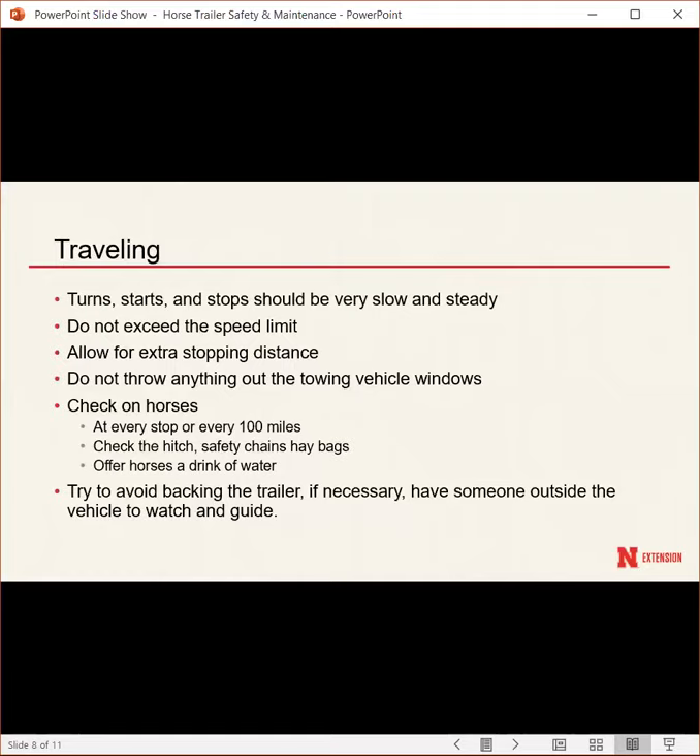Don't throw anything out the towing vehicle window — cigarettes or water bottles can come back and hit your horse or get into the horse area. If making stops, check on your horses at every stop or about every 100 miles. Check the hitch, safety chains, and hay bags, and offer your horses water since they can lose water weight over long distances. If you need to back the trailer, have someone stand outside to guide you so you don't jackknife or hit something.